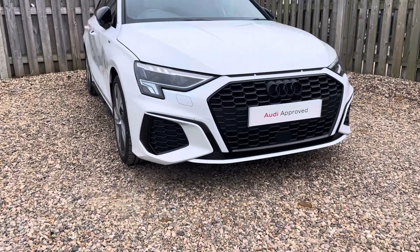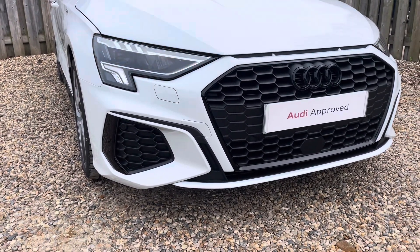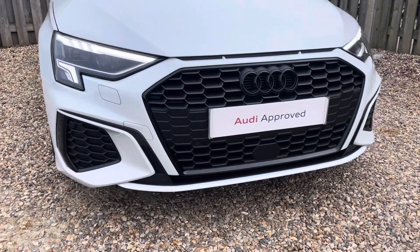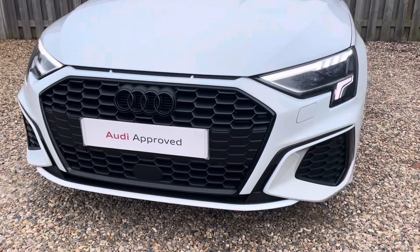Diving straight down to the front of the vehicle, you can see the impressive Audi LED headlights with LED daytime running lights. These look fantastic alongside the distinctive Black Edition single frame Audi grille, giving the car a very exclusive and stylish design.